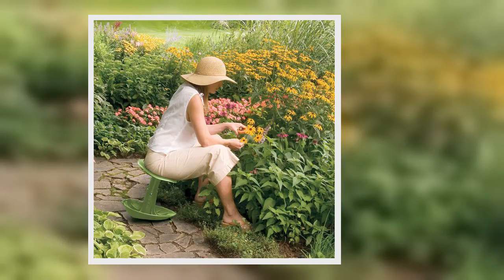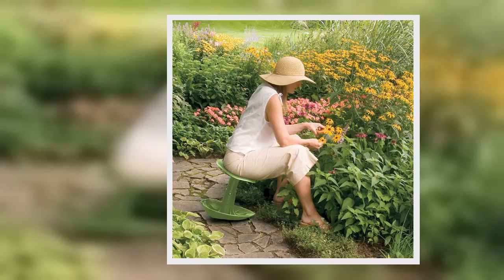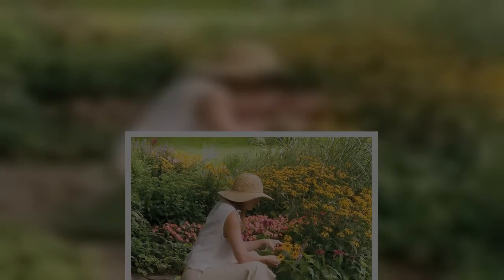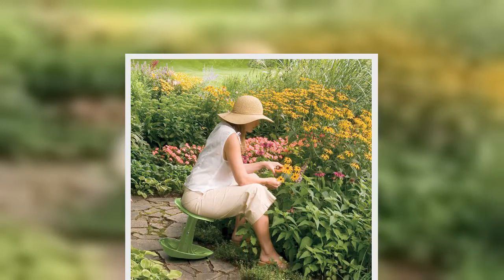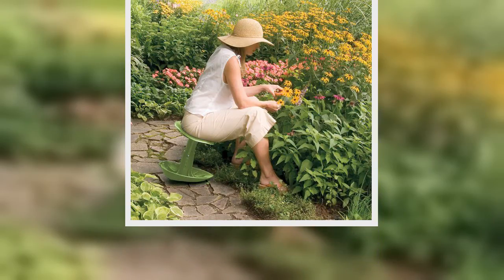Spring has officially sprung, which means warmer temperatures, colorful flowers sprouting out of the ground, and fresh spring produce overflowing at the farmer's market. Spring also means it's gardening season, a time to plant seeds and bulbs for the summer flowers, herbs, fruits, and vegetables to come.